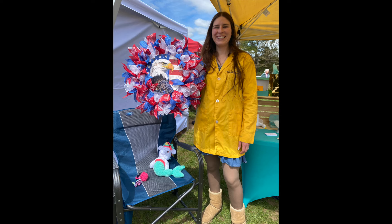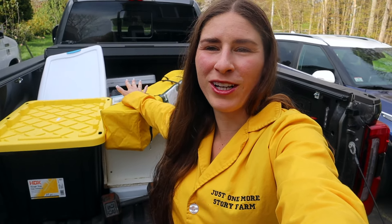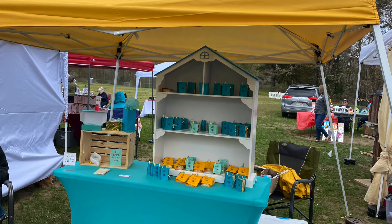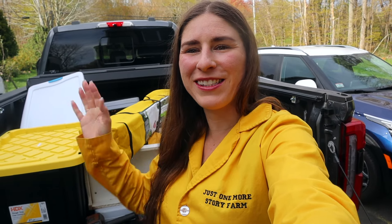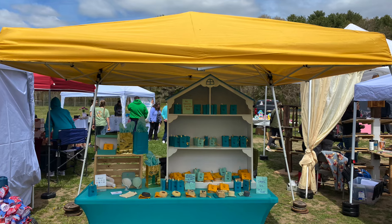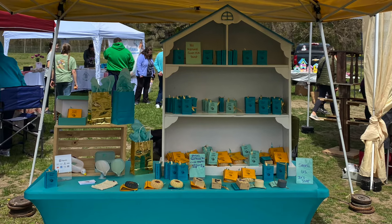I met a lot of great people and this was my first outdoor craft fair — my first one was indoors. So this time I got to use my new tent that my parents got me, which was so awesome. I was the only one with a yellow tent and I had my booth with all of my teal colors and gold soap jackets, just to make it all cohesive, and I'm so happy with how it came out.